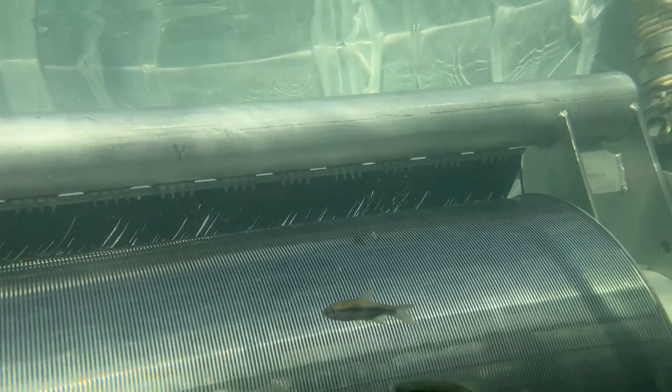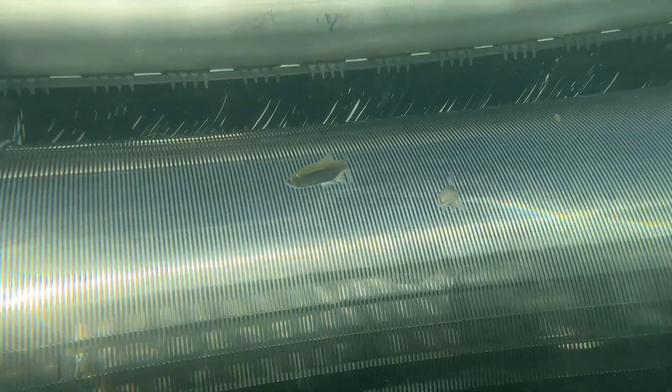Fish near the intakes will be further protected by regulatory agency requirements for approach velocity through the screen and sweeping velocity past the screen, which would protect even small, relatively slow-swimming fish like delta smelt.